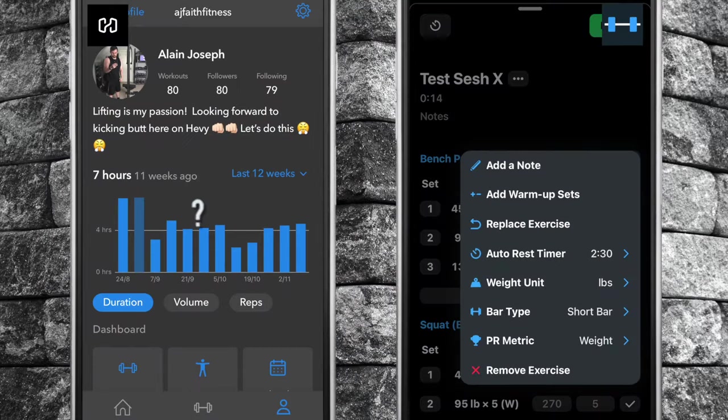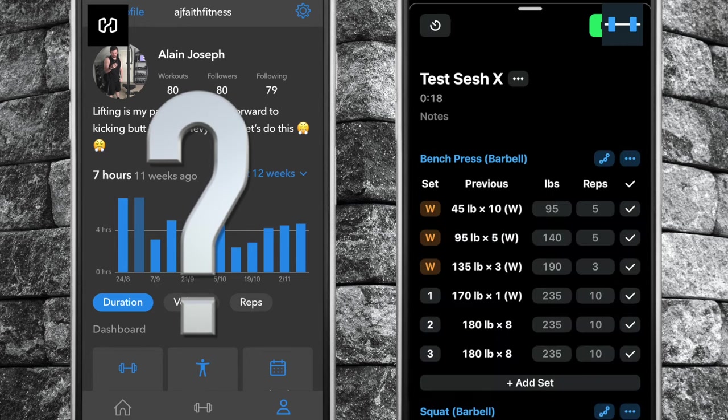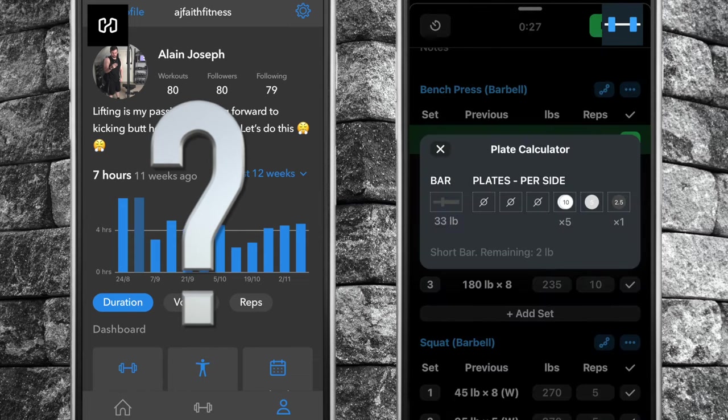Number two, Strong has built-in warm-up and plate calculators which assist the lifter in eliminating all guesswork and setting up for their lifts. These two features are absent from Heavy.